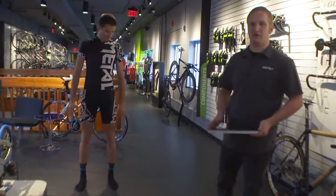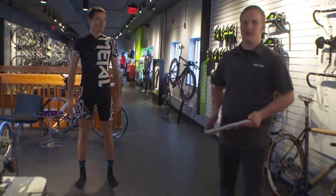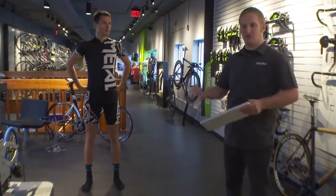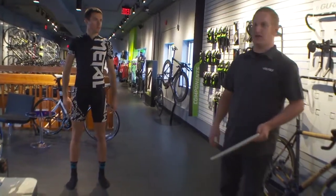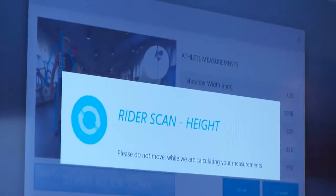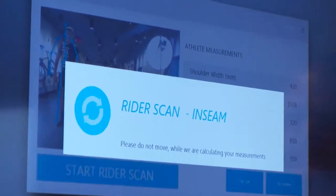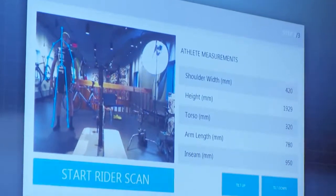The first step of any Guru Fit session is our rider scan. We utilize our new 3D camera system to capture the athlete's anatomic data to drive a fit — capturing height, inseam, and shoulder width just by clicking a mouse. Everything we used to have to do by hand using a tape measure or a conventional inseam tool is now seamlessly captured here in the software.